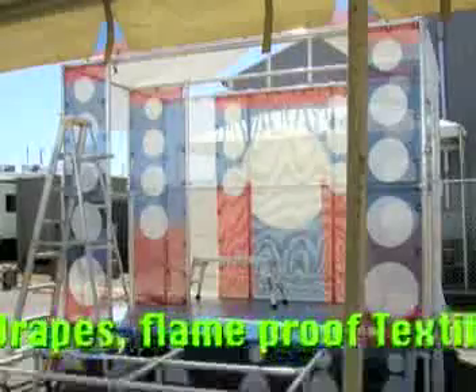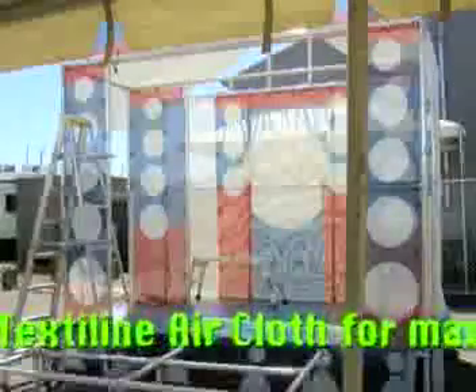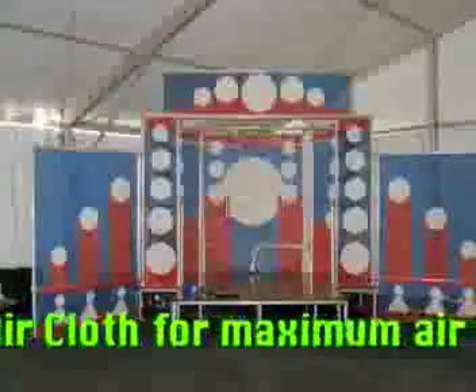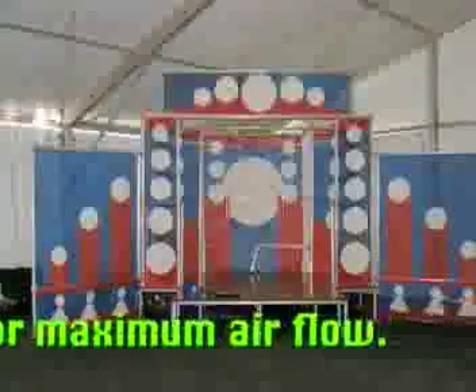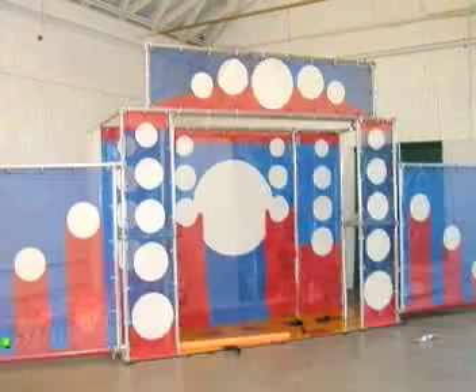Finally, we put on the drapes. They're made of an outdoor fabric designed to allow maximum airflow and promote ventilation, but it is not intended for outdoor use in the rain. After all, it is the Fairtime Theater.